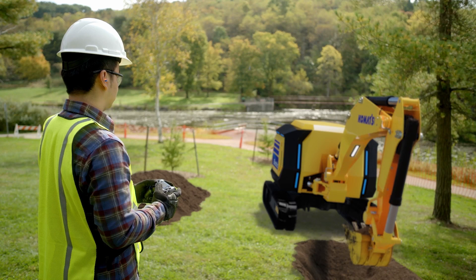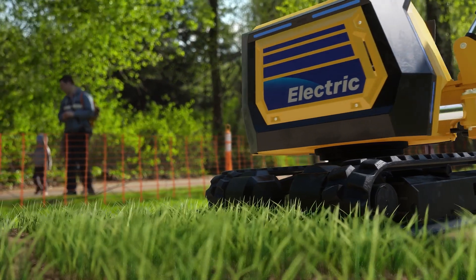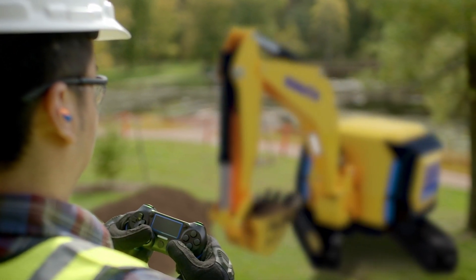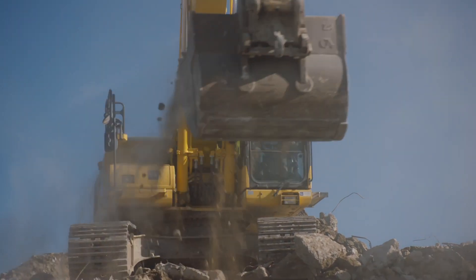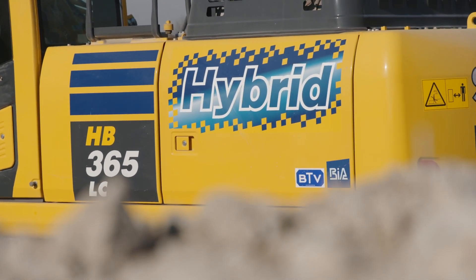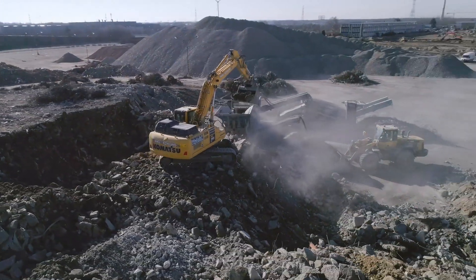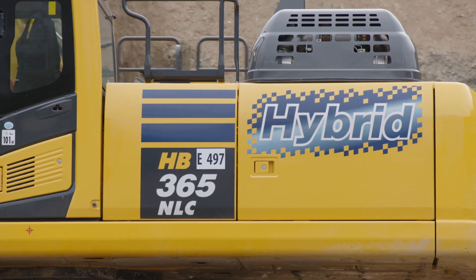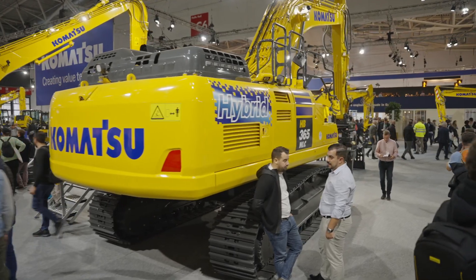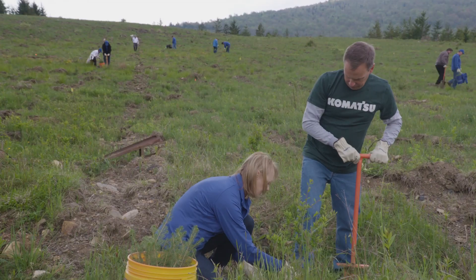But we also need to ensure continuity for our customers. Although we know that the use of fossil fuel will eventually disappear, at this moment we still need to improve and develop this technology further. For now, it is still a necessity for the industry. So we still work hard on improving our combustion engines, making them more efficient, lowering fuel consumption and reducing carbon emissions. You can discover them here at BOMA, and we compensate generously to nature by giving back more than we take.